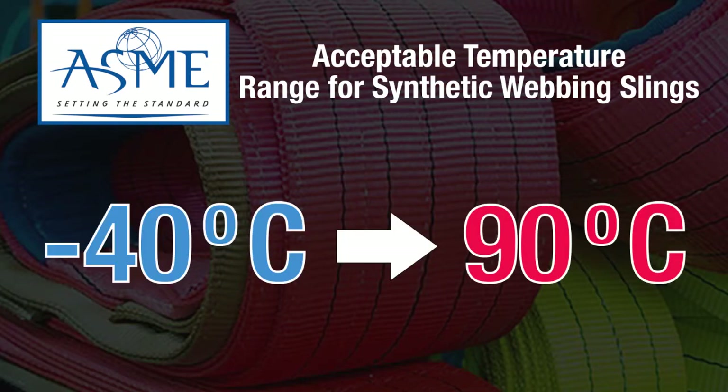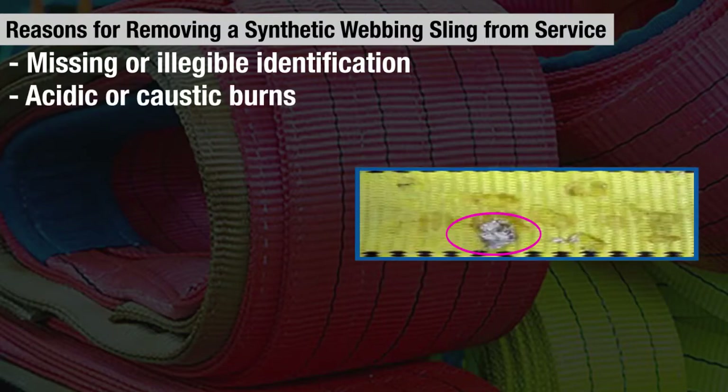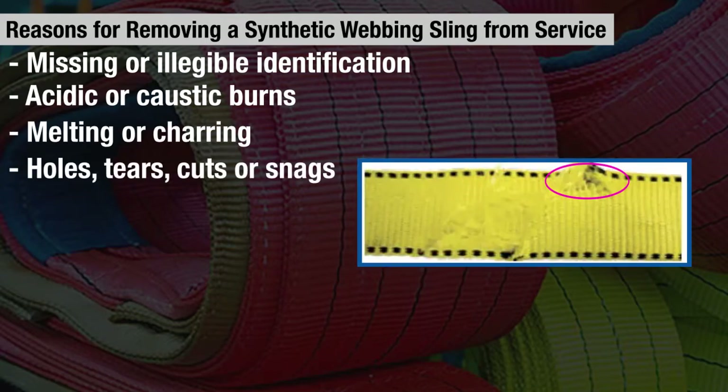ASME states that the acceptable temperature ranges for synthetic webbing slings go from minus 40 degrees Celsius up to 90 degrees Celsius. A few reasons why a synthetic webbing sling may have to be removed from service are: missing or illegible identification, acidic or caustic burns on the sling, melting or charring, holes, tears, cuts, or snags.